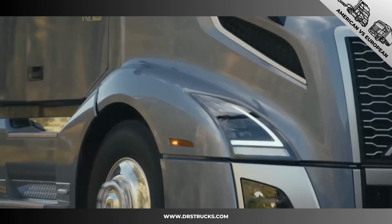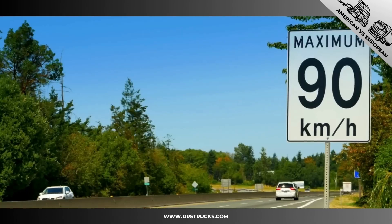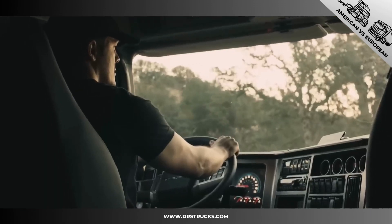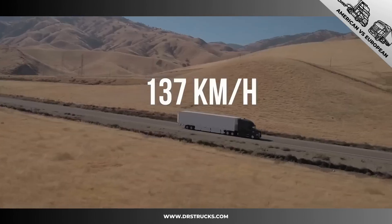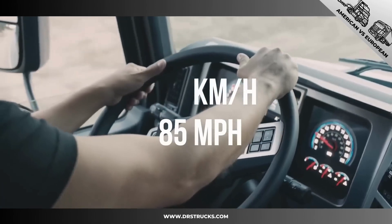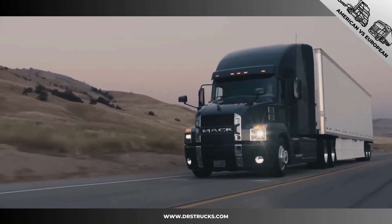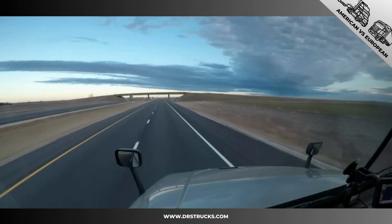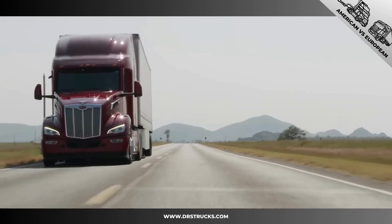A big difference between European and American semi-trucks is speed. In Europe the speed is limited to 90 kilometers per hour, but in some places in the US trucks are allowed to reach 129 and even 137 kilometers per hour. On long, straight roads at high speed, the better aerodynamics and longer wheelbase are a clear advantage for the long-nose trucks, which are built for long trips.